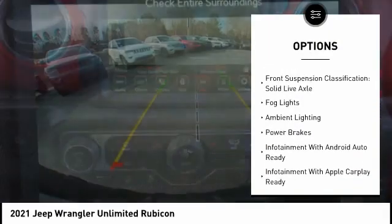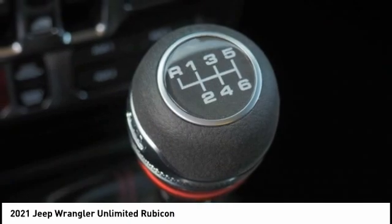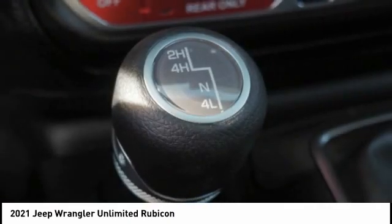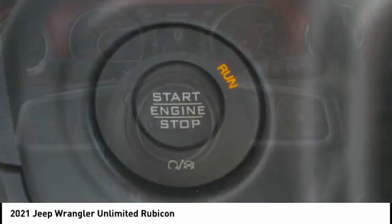Front suspension type multi-link, roll stability control, daytime running lights, front suspension classification solid live axle, fog lights, ambient lighting, and power brakes. Come see the car for yourself!